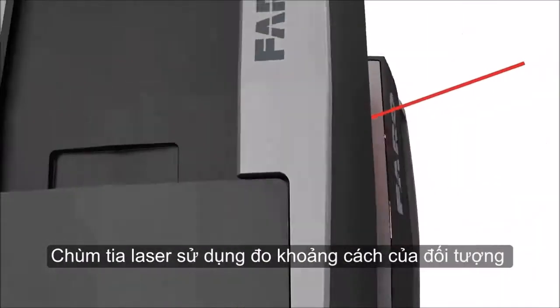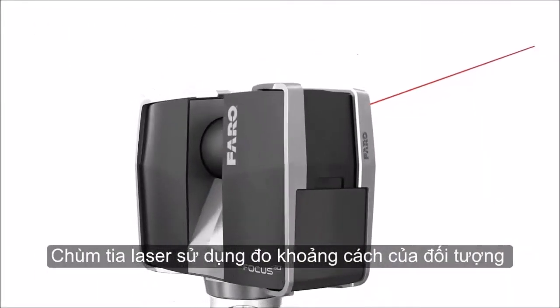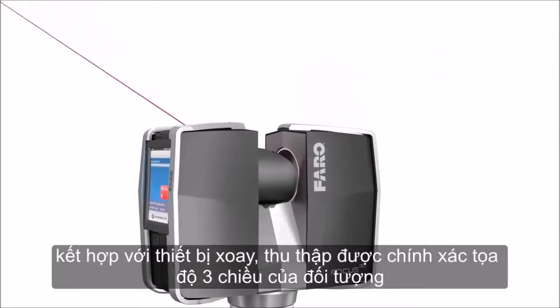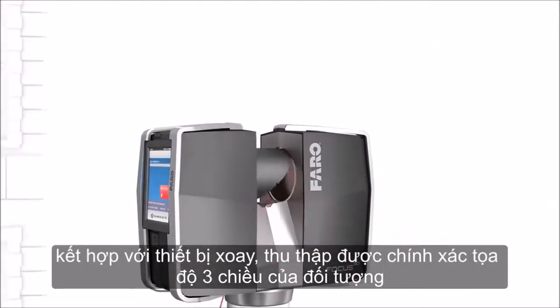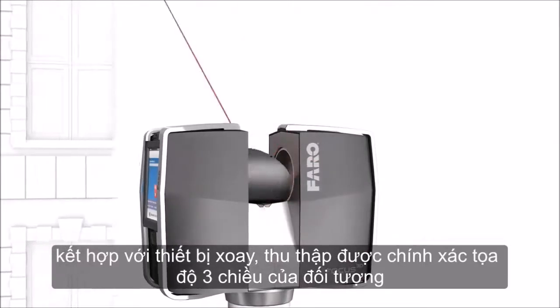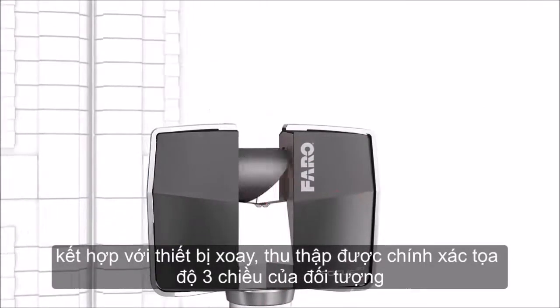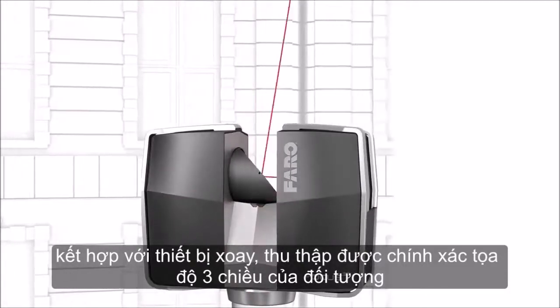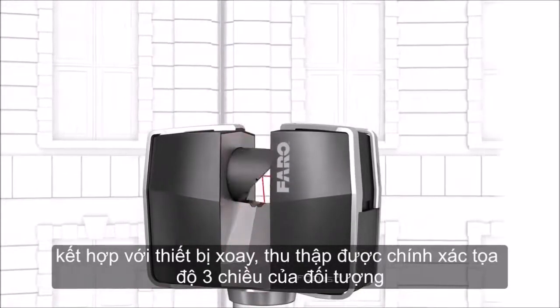The rotating laser of the scanner surveys — touches, in the truest sense of the word — its surroundings. The laser beam is used to measure the distance to the object and, together with the device's rotation angle data, determines the coordinates in space. Several million such 3D coordinates result in a complete three-dimensional impression of the surroundings.